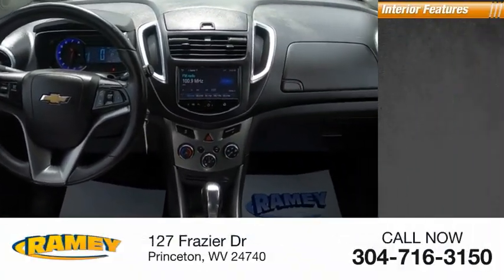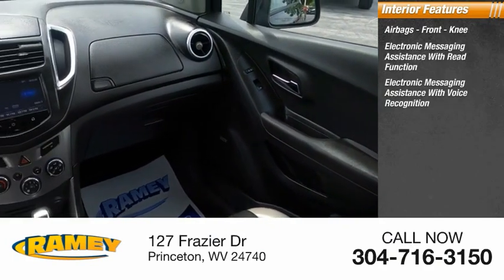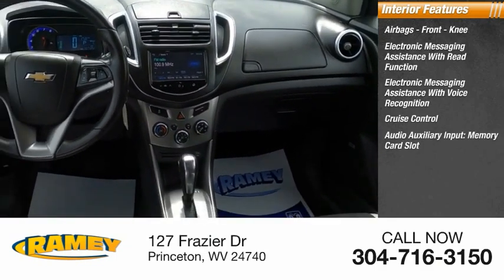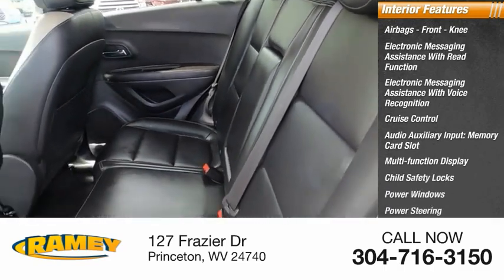Inside you'll find airbags, front knee airbag, electronic messaging assistance with read function, electronic messaging assistance with voice recognition, cruise control, audio auxiliary input, memory card slot, multifunction display, child safety locks, power windows, power steering, and tachometer.